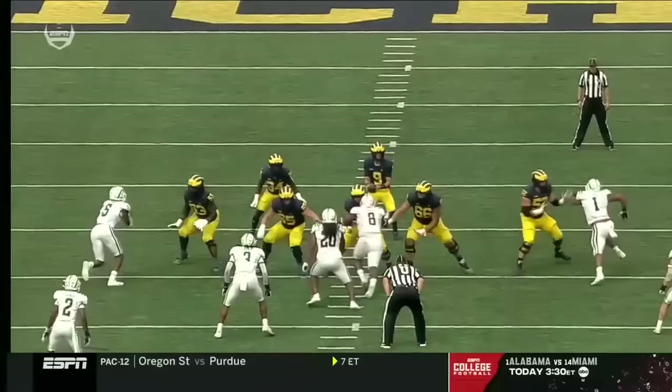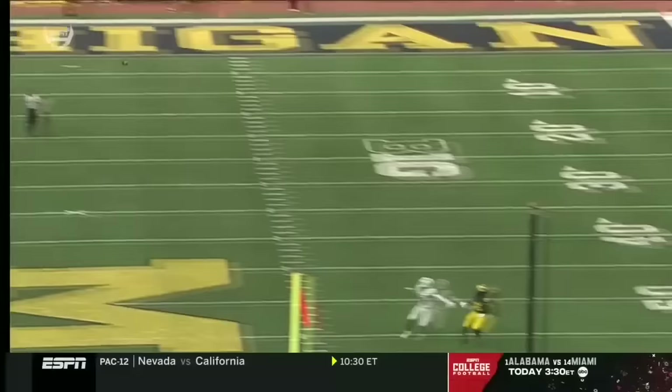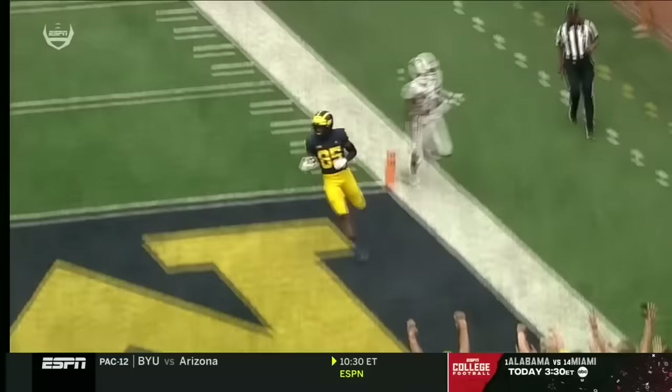I mean, this is a wild play by McCarthy. Don't do this — no, no, no... yeah, do that!